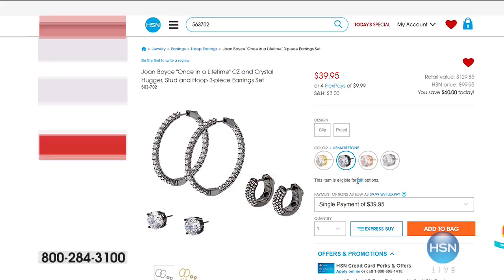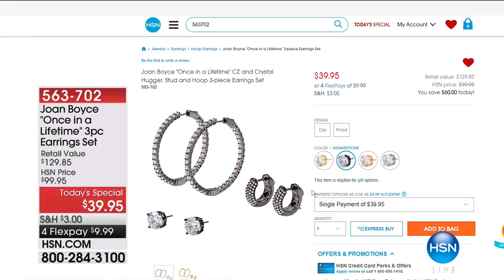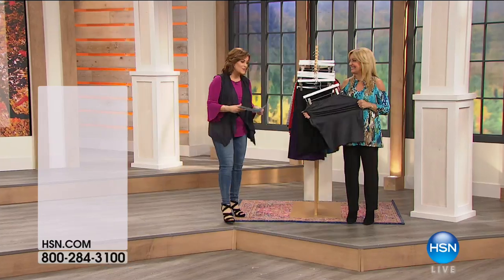You need some great basic jewelry while we're presenting these gorgeous core basics with Slinky. Look at what we've done with Joan Boyce — this is a three-pack. You're getting all three earrings: the stud, the hugger hoop, and the larger hoop as well for $39.95. What a great deal — $10 on a credit card. Joan offers a lifetime warranty on her pieces. It's a great set to pick up when you're shopping core wardrobe workhorses. Item 563702.